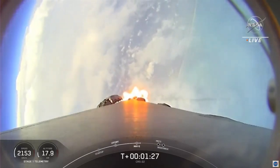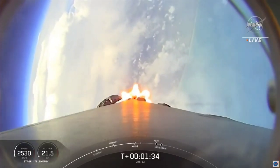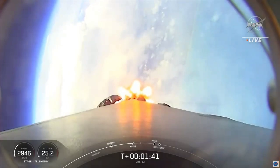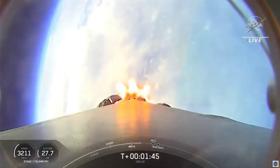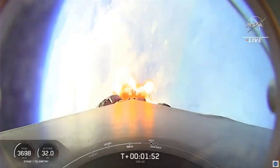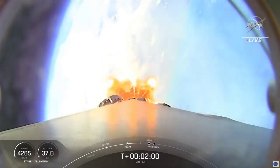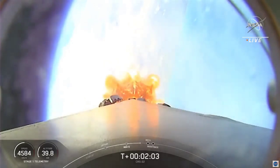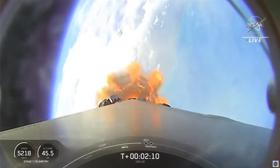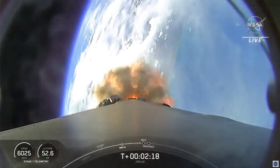Now that we're through max-Q, we'll throttle back up and continue on to the next sequence of events. We have several happening in rapid succession: main engine cutoff, followed by stage separation, then a first stage flip maneuver, second engine start number one, and then a boostback burn on the first stage. MECO is where all nine Merlin 1D engines on the first stage shut down. That's followed shortly after by stage separation when both stages separate. The first stage will flip to prepare itself for entry. A few seconds later, the Merlin vacuum engine on the second stage will ignite to boost Dragon into low Earth orbit — that's called SES-1. Then on the first stage, boostback burn starts to slow it down in preparation for reentry. So those five events: MECO, stage separation, first stage flip maneuver, second engine start, and the boostback burn, all coming up in just under 10 seconds.